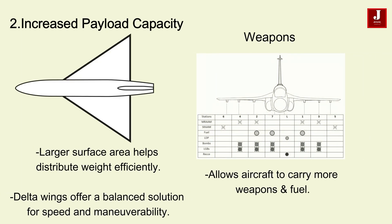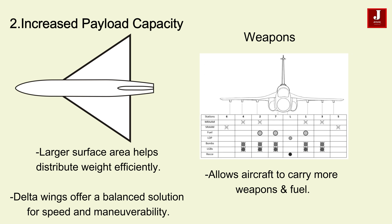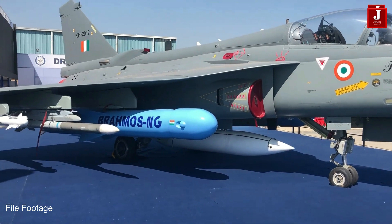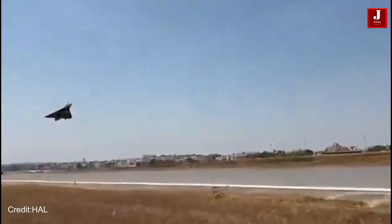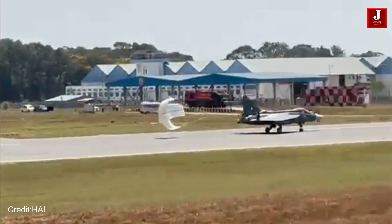Another advantage of the Delta Wing design is the increased payload capacity it offers. The larger surface area of the wing helps distribute the aircraft's weight more efficiently, which allows it to carry more weapons and fuel. This increases the jets' operational range and combat effectiveness, especially for missions that require extended durations. With India's strategic need for fighter jets that can carry a substantial payload without compromising speed or maneuverability, Delta Wings provide a balanced solution.